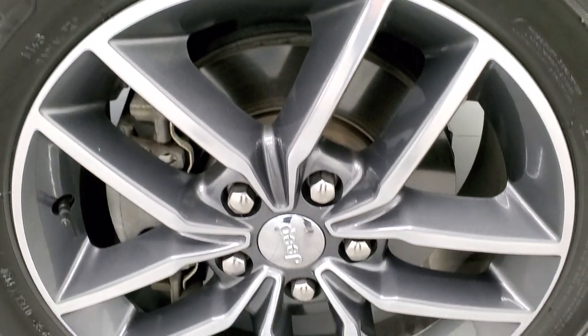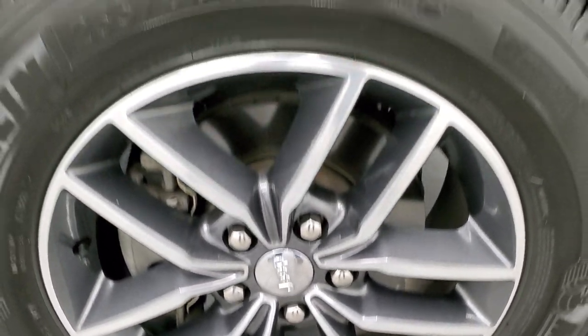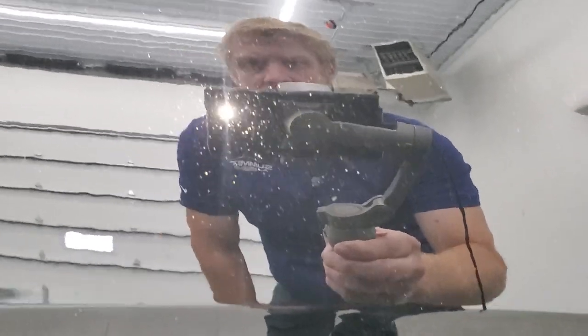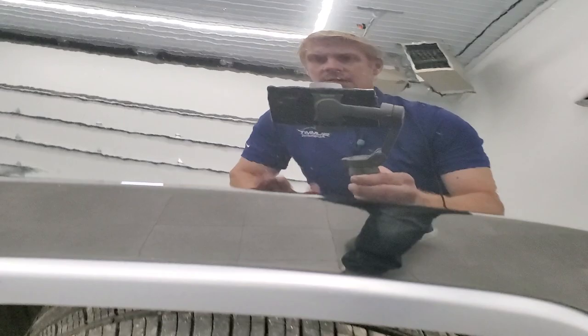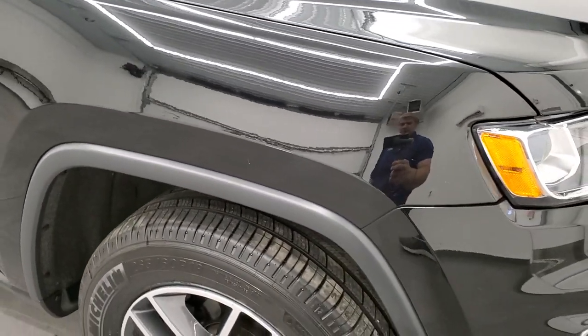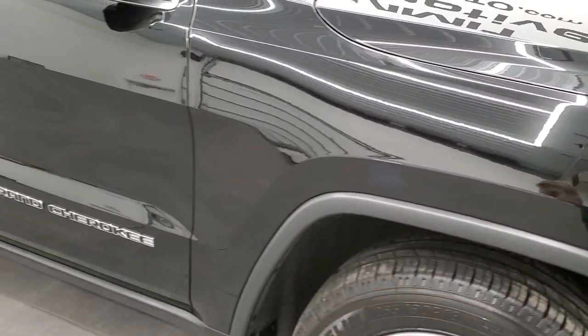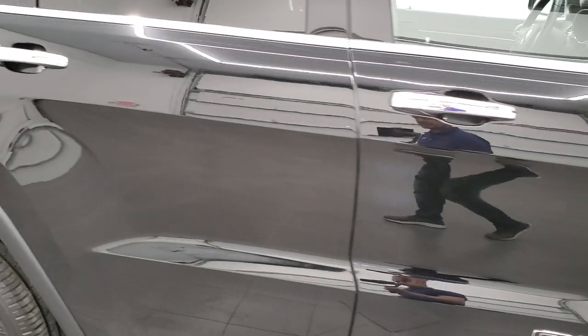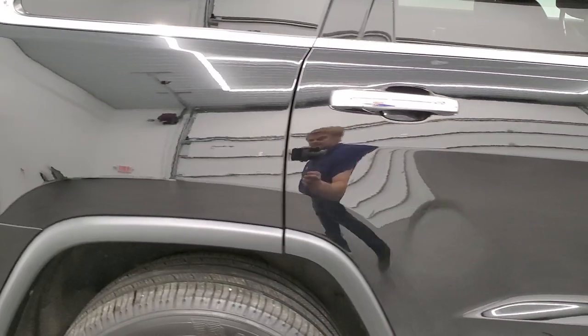Passenger side front fender looks really good as well, no dents, and the passenger side rim has no scuffs or scrapes. You can see that the Diamond Black has some really good metal flake in it — I always like showing the metal flake vehicles. As you go down this side of the vehicle, take note of how clean the body is, how reflective and mirror-like that paint is.